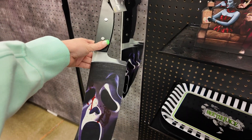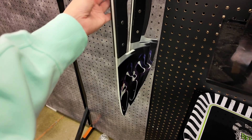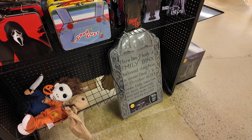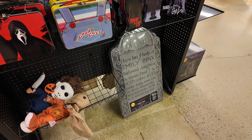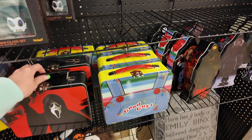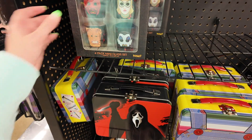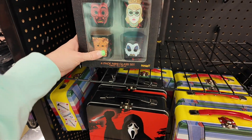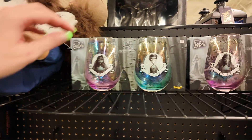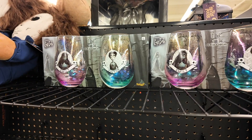Ghost Face knife — it's made out of wood, 18 bucks. Down there is an Emily Binks tombstone, and then here's some tins — little classic lunch boxes for classic horror movies. More glass sets. Here's some glass sets — Emily and Victor from Corpse Bride.